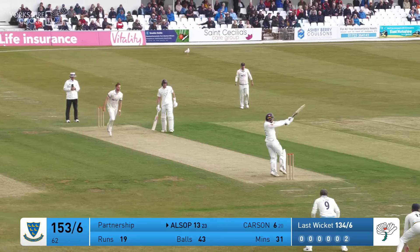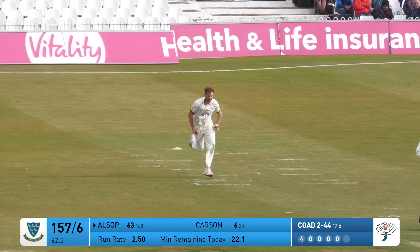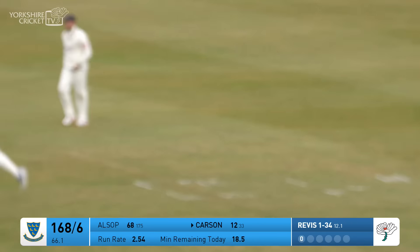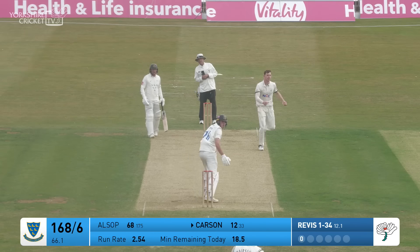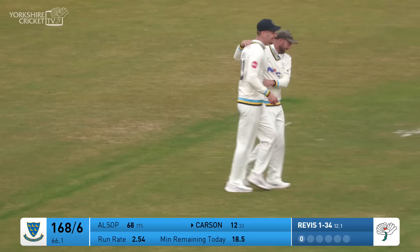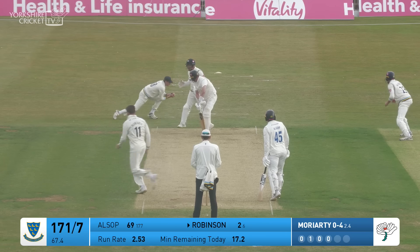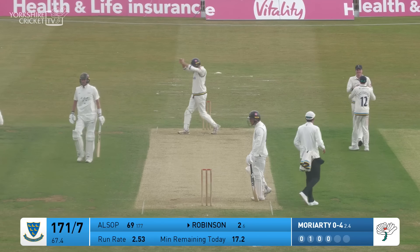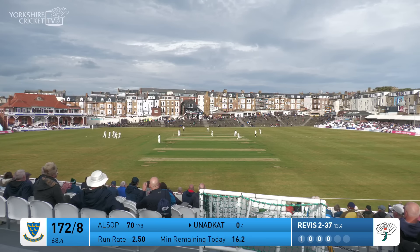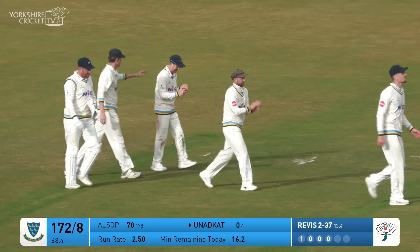We do prefer that Trafalgar Square end. Bowls a short delivery — it's a wide for four. That's been exciting and absorbing. Code bowls, and a lovely shot. Revis bowls and there's a wicket — Carson driving at it, outside edge, caught. Revis bowls to the next batter — he's caught at fifth slip, moving to his left, by Johnny Tattersall.